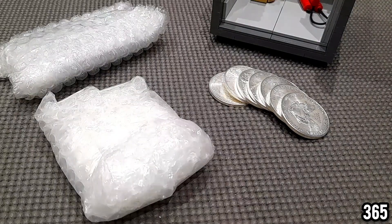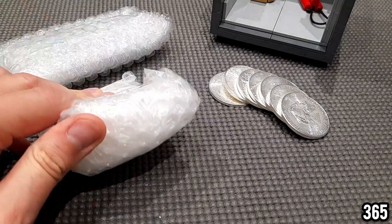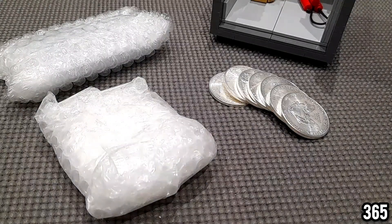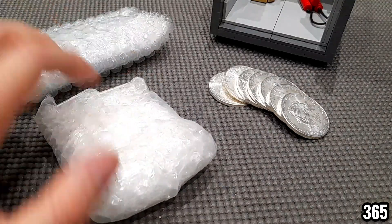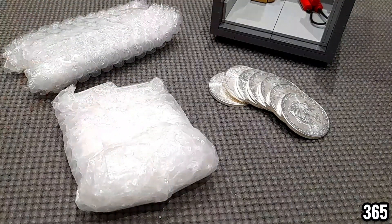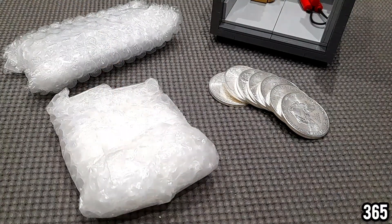Hello fellow stackers, 365 here, welcome back to my channel. In today's video I've got another unboxing for you. I don't know what is in these packages because these are a gift. It's my birthday in a couple of weeks and my partner is giving me these as an early birthday present. She told me it would make good content for the channel and to unbox them on camera, so I'm guessing they're something to do with precious metals.